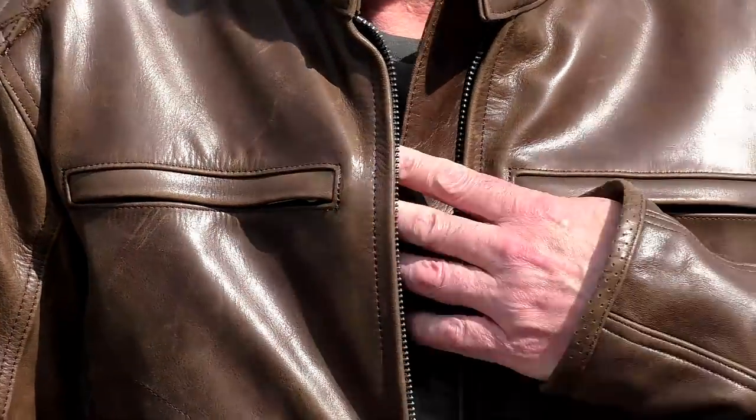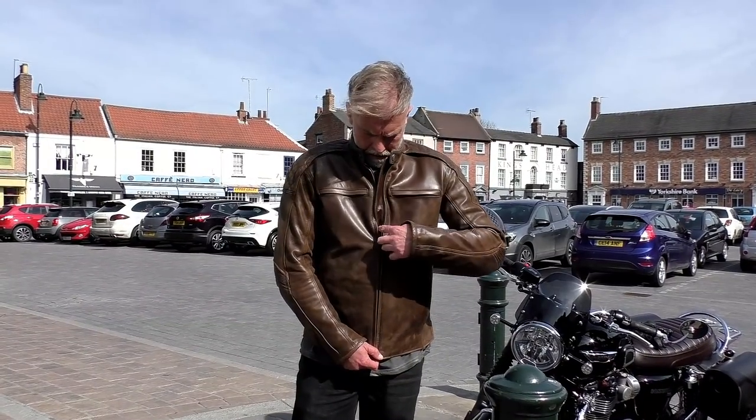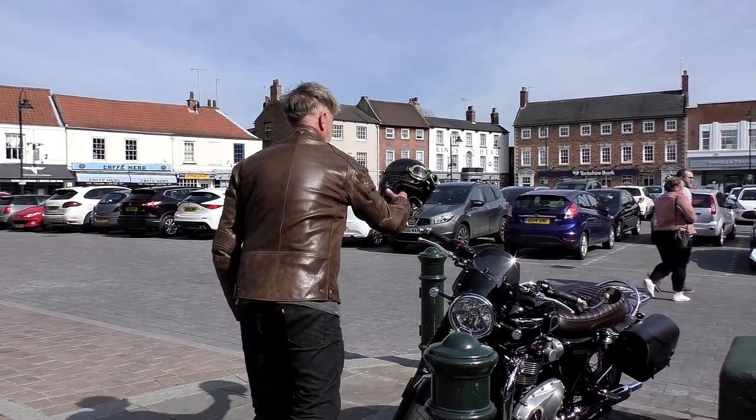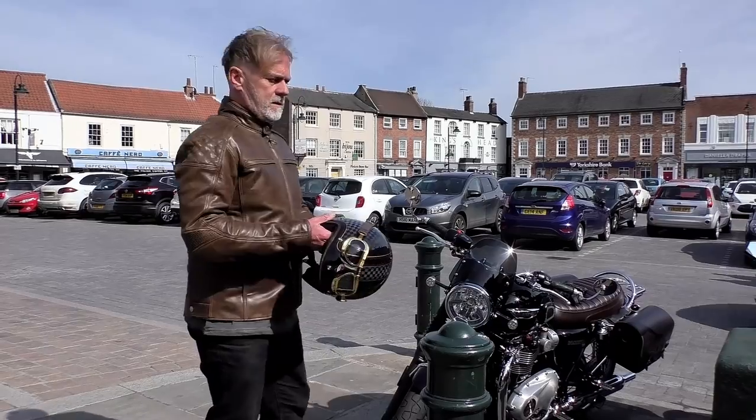The only problem area I found is along the forearms and the cuffs. The circumference of my wrist is about seven and a half inches, and once I've got my wristwatch on I find it extremely difficult to fasten the zip all the way and fasten that press stud tab. Once I've got a pair of summer gloves tucked up the sleeve I find it totally impossible to fasten the tabs. Obviously being leather, this jacket will have to go through a break-in period, and it'll be interesting to see whether that becomes easier with time.